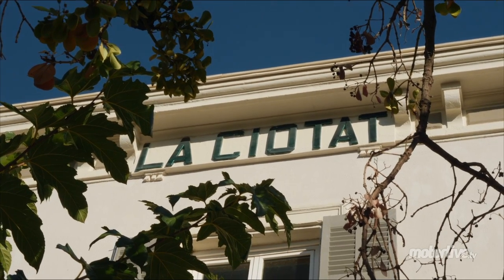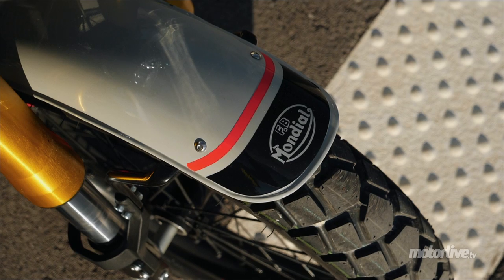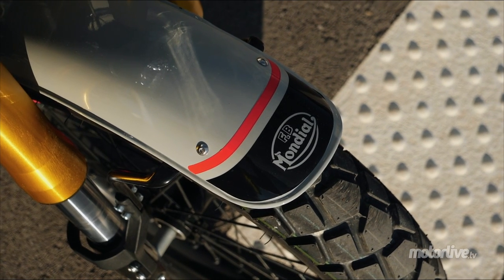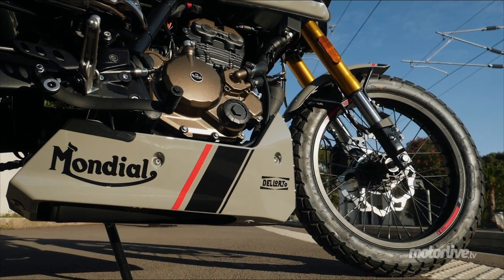Mais aujourd'hui, je vous propose un autre film, c'est plutôt YouTube, c'est plutôt un essai vidéo de la nouvelle FB Mondial HPS 125, Euro 5, avec sa nouvelle injection, justement pour qu'elle soit plus sympa avec l'environnement.